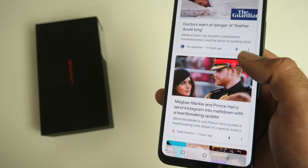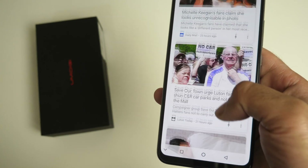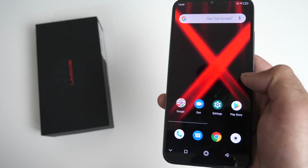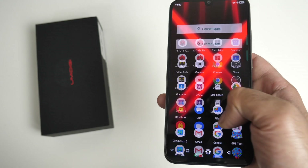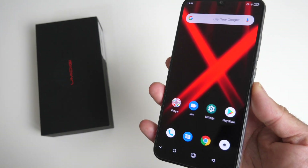So today we will find out how good this smartphone really is by undergoing a series of real time hardware and software tests which include disc speeds, benchmarks, gaming, camera and lots more. So without any further ado, let's get started.